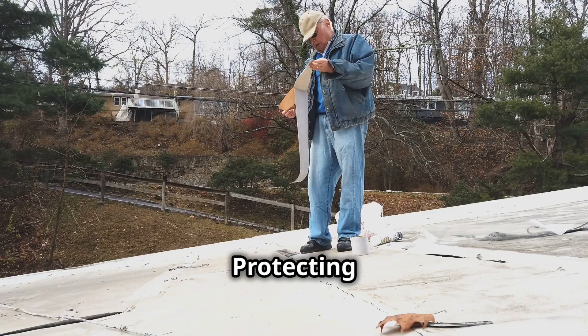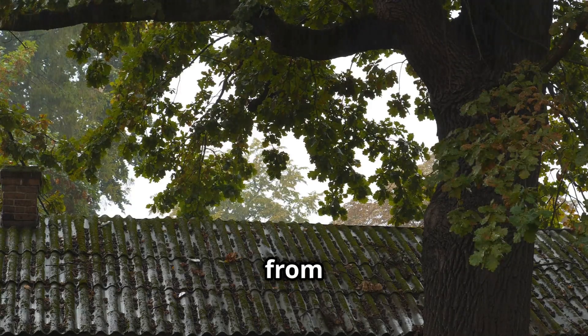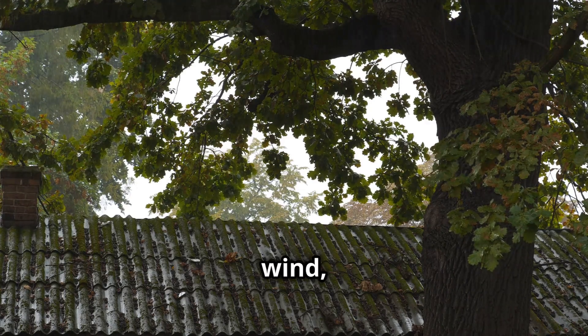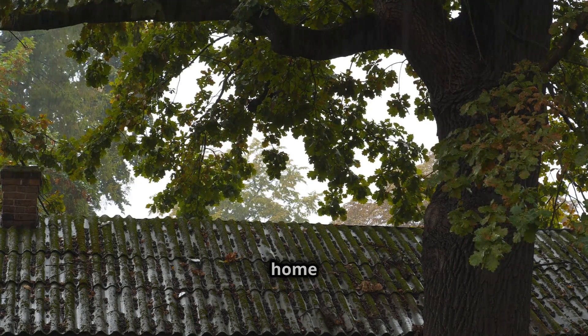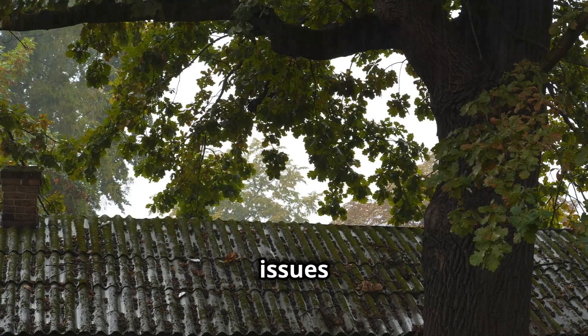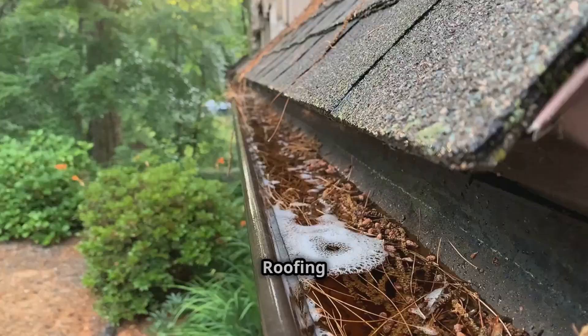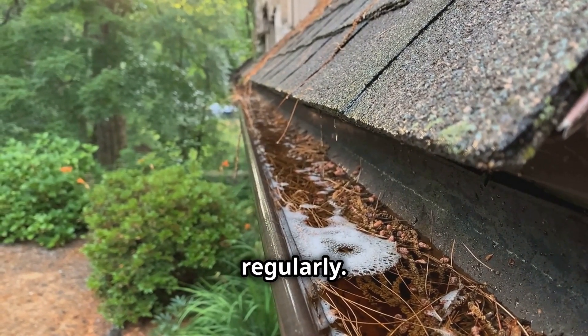Roofing risks — protecting your investment. The roof protects your home from the elements. It acts as the first line of defense against rain, snow, wind, and even the harsh rays of the sun. Without a sturdy roof, your home is vulnerable to a myriad of issues that can compromise its structural integrity and your comfort. Roofing issues can lead to leaks and water damage, so it's important to inspect your roof regularly.